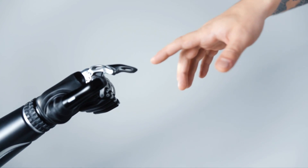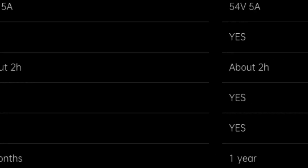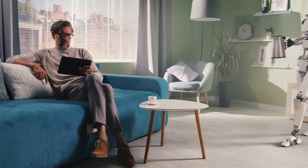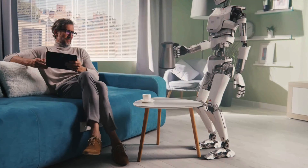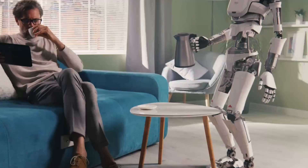As innovation continues and production scales up, the price of this robot is expected to drop even further, which means that in the near future having a personal robot assistant could become a reality for many of us, basically transforming the way we live and work. If they get this down to $10,000, I imagine a lot of people will buy it just for fun.